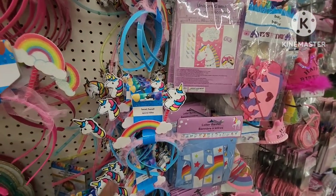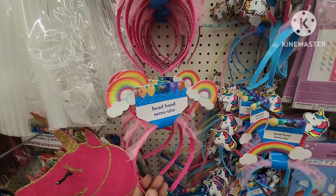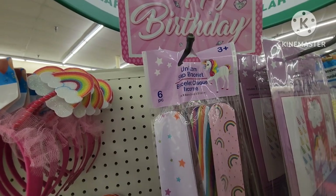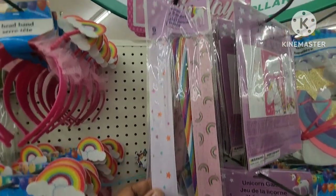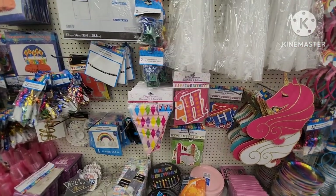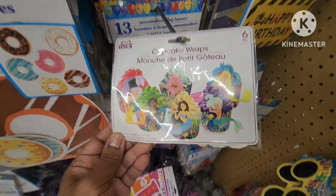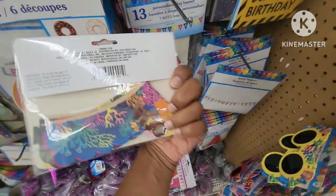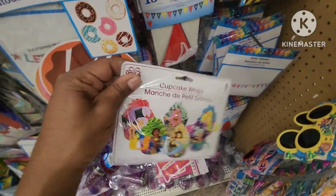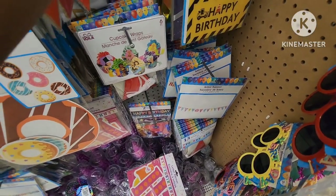They have these cute little headbands — the unicorn one and a little rainbow. They have six piece unicorn bracelets and little slap bracelets — I used to love these things. In case you're wondering, I'm in the party section. I came across these really cute cupcake wraps — you get six of them, really pretty. Make your own little cupcakes — you get six of them. Then they also have this custom banner — how cute are these?